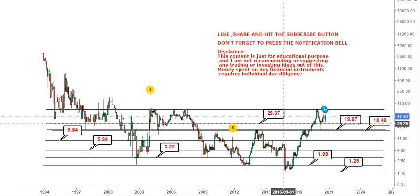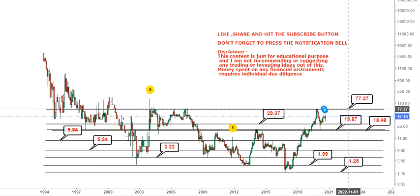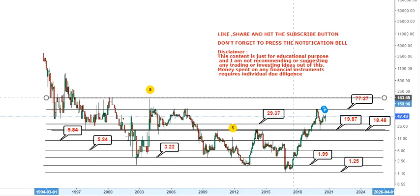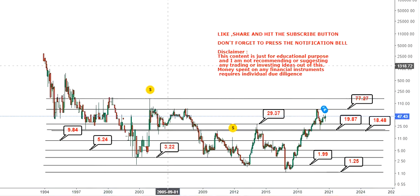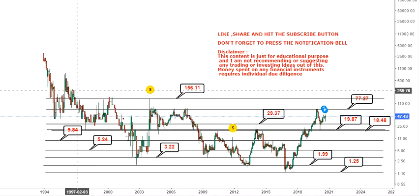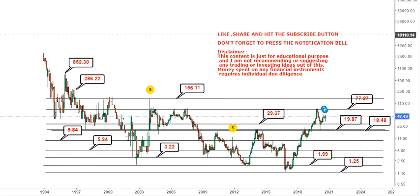With the important support levels in place, the first resistance target will come at around $77 odd dollars, where the stock recently moved and fell back from. Once that happens, your next target will come at around $156. After $77 you have $156 on the upside, then $286, and probably $852 on the upside.